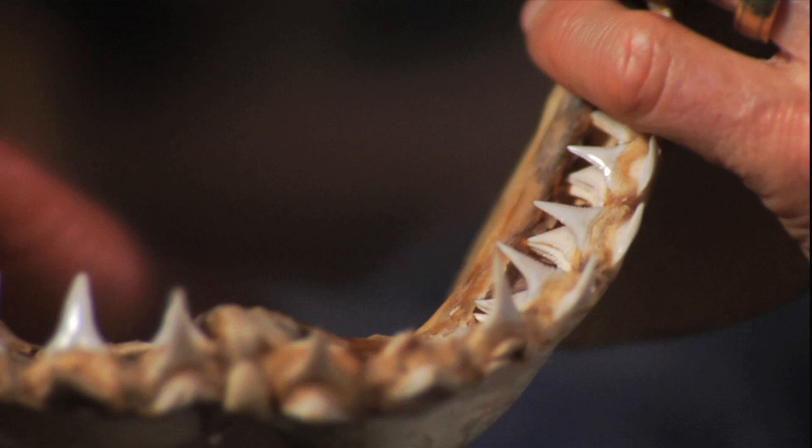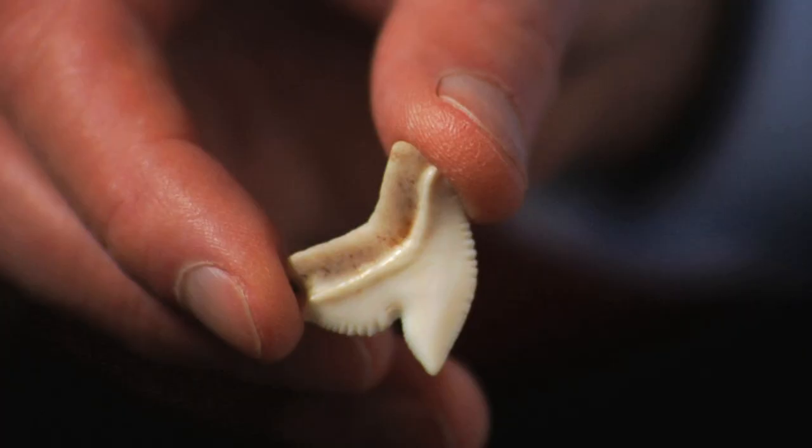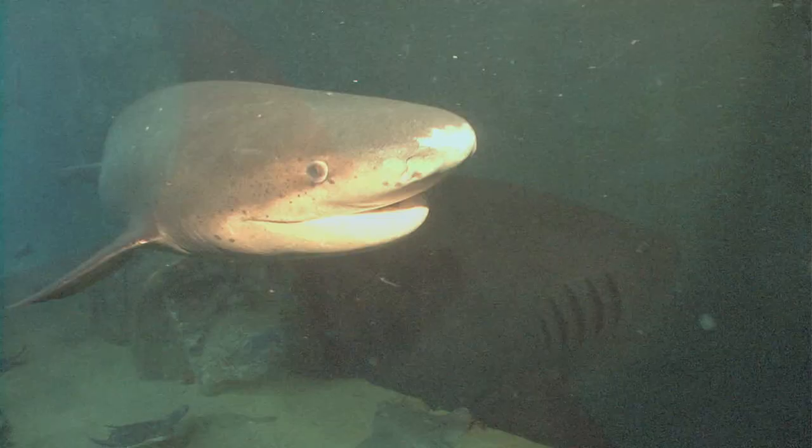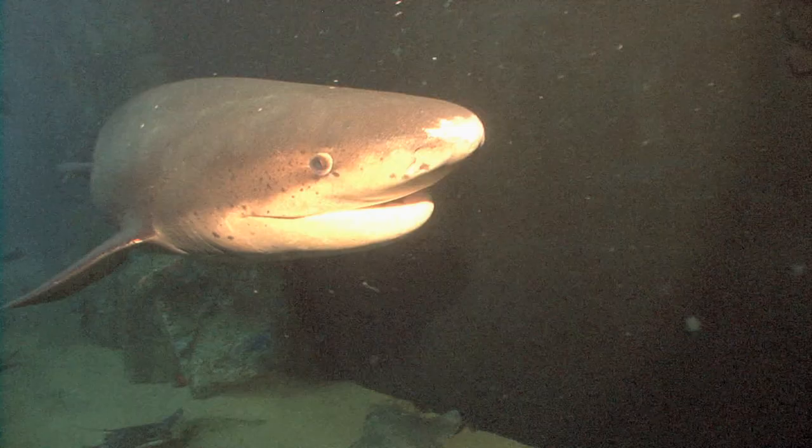Sharks are pretty amazing fishes. Shark teeth are replaced like a conveyor belt. Not only do all sharks have replacement teeth, but all shark teeth are slightly different. This for example is a tiger shark tooth, and you can see that it has little serrations like a bread knife, and that's because tiger sharks eat just about anything in the ocean.